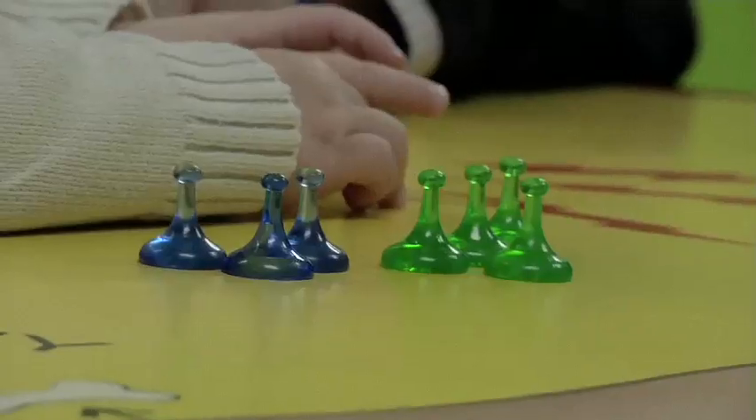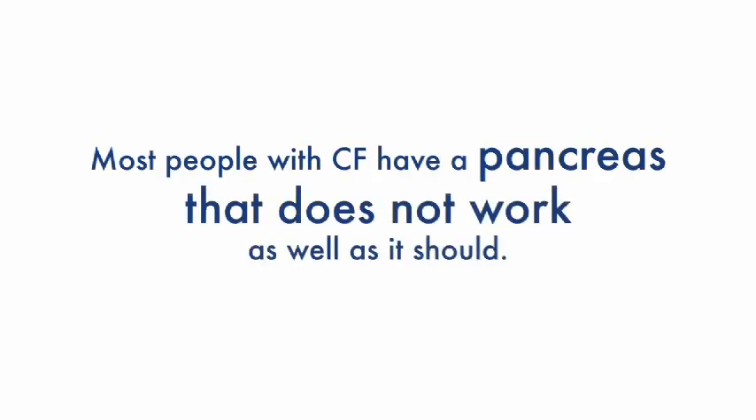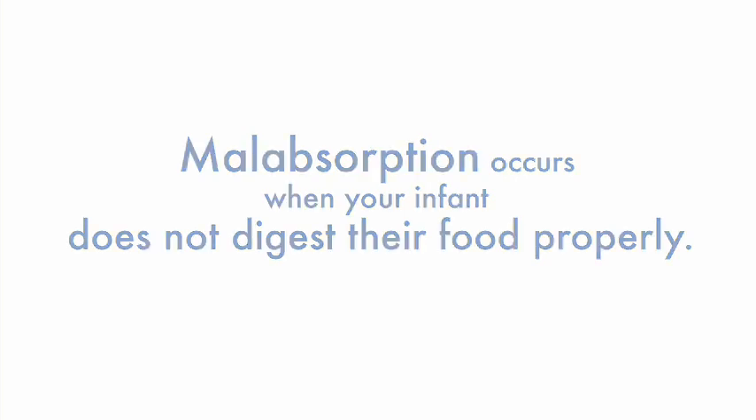Breastfeeding really helped us — it made a world of difference, just the fat alone from that. When babies are growing fast and initially taking in smaller amounts of formula or breast milk, that will increase, and we need to match the amount of enzymes they're taking with the amount of food they're getting.